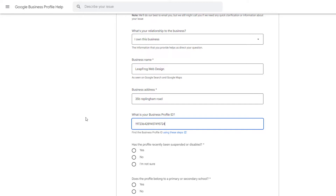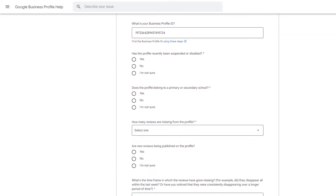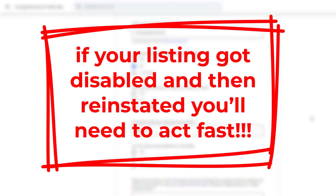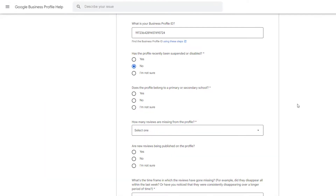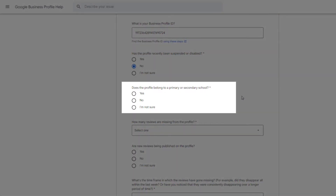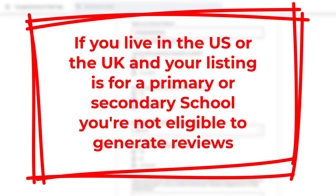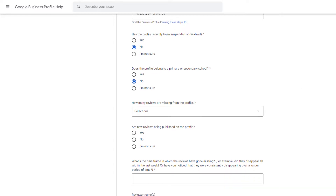From the pop-up window, click on 'Advanced Settings.' In the next pop-up you'll find your Business Profile ID — just click the 'Copy ID' button, then go back to the form and add it to the Business Profile ID field. Next, specify if the profile has recently been suspended or disabled. Note: if your listing was disabled and then reinstated, you'll need to act fast — you've only got a few weeks to ask for your reviews back or they'll be gone for good. If your profile doesn't belong to a primary or secondary school, answer 'No' to the next question.